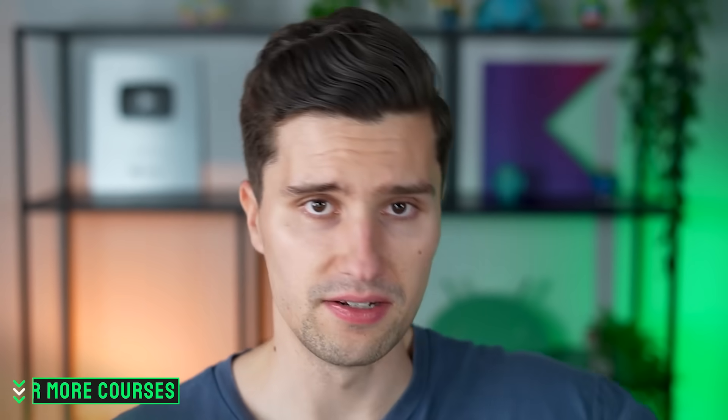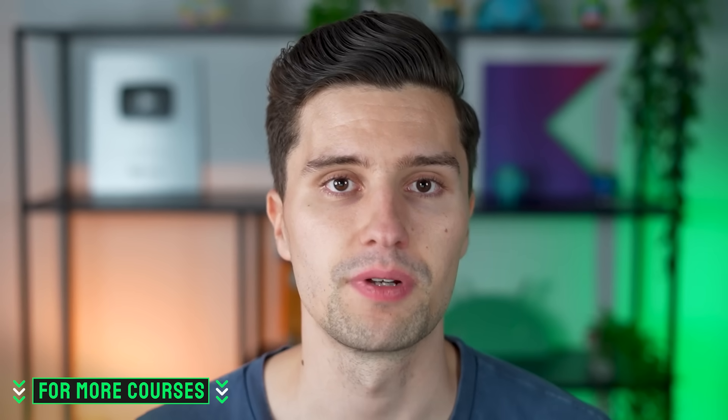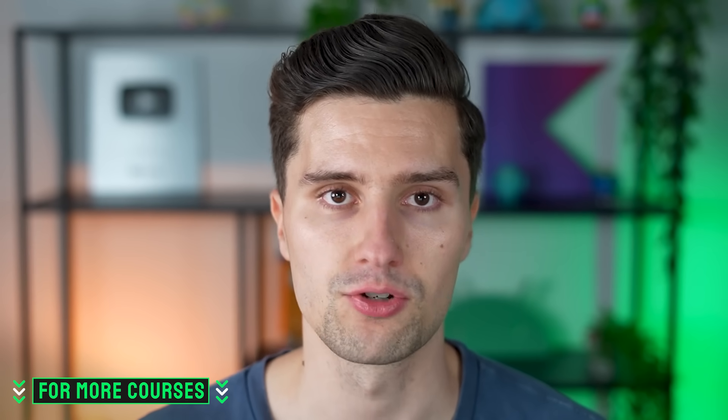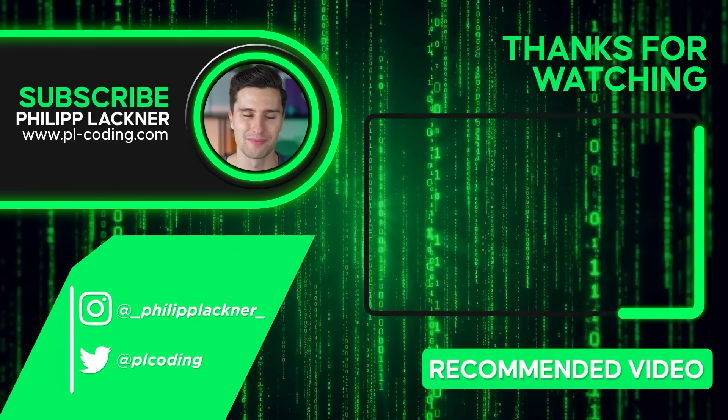Down below you'll find a link to more advanced Android Premium courses — if you're learning Android, check those out as they really prepare you for the industry. Thanks so much for watching, I'll see you back in the next video. Have an amazing rest of your week. Bye bye.